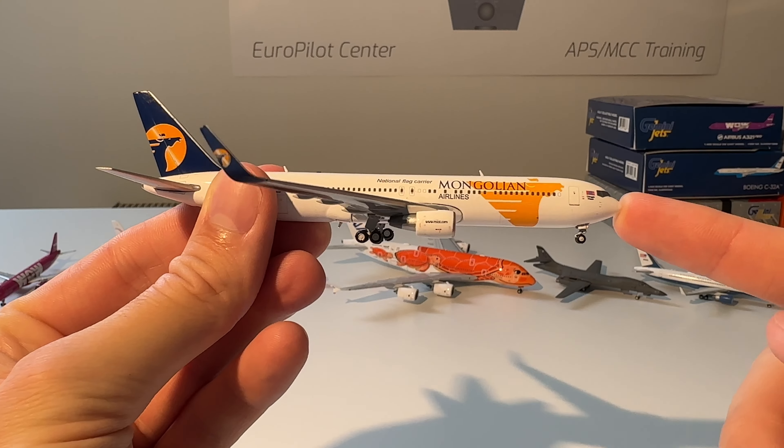The next model is this TNT Boeing 757-200. Sadly this livery doesn't exist anymore — TNT was bought by FedEx a couple of years ago and is now flying for ASL Airlines. Awesome aircraft, sadly not in this livery anymore. Here you can see the model out of the box — beautiful model.